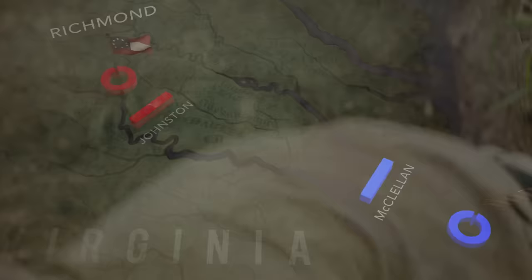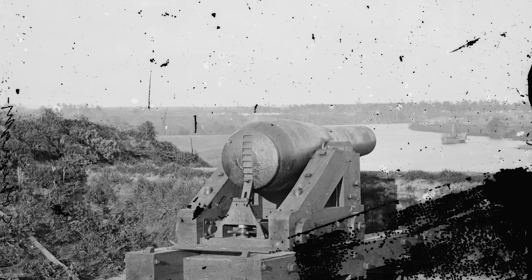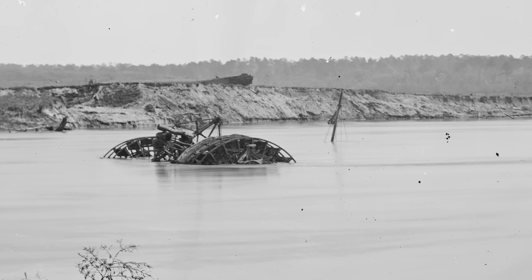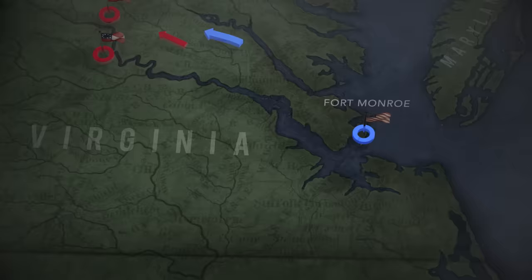To protect the city from the Union Navy, a fort springs up on Drury's Bluff, seven miles below Richmond, 90 feet above the water. The defenders place obstructions to block the channel. U.S. Navy Secretary Gideon Wells sends a five-ship strike force toward Richmond, including the world-famous USS Monitor.